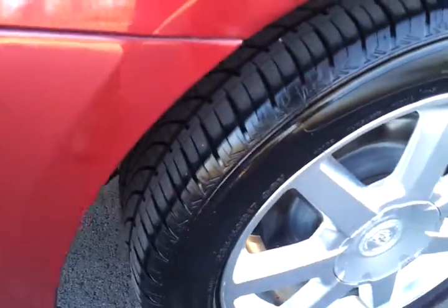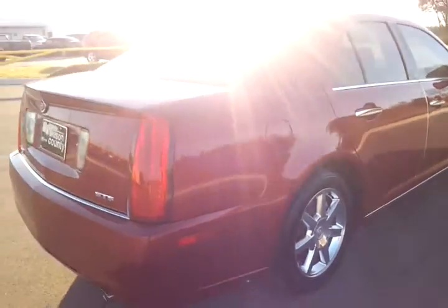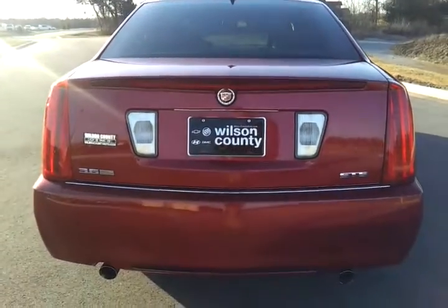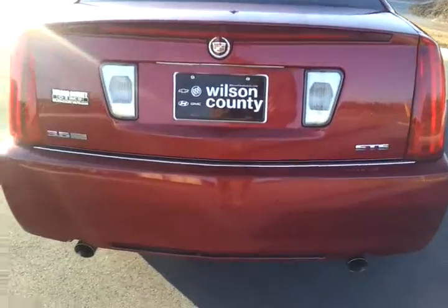If you'd like some pictures or a copy of the Carfax, you're welcome to check out our website at wilsoncountymotors.com. We do welcome business from just about anywhere. If you're interested in this vehicle, just give us a call at 615-715-7950.